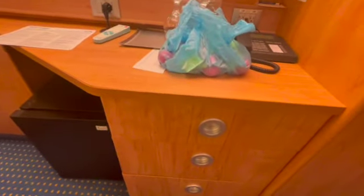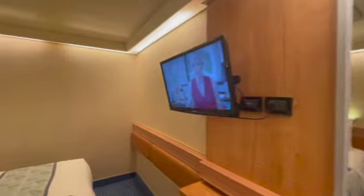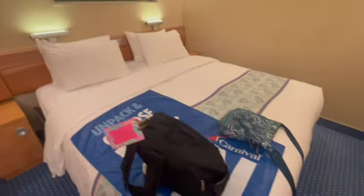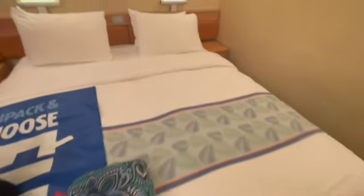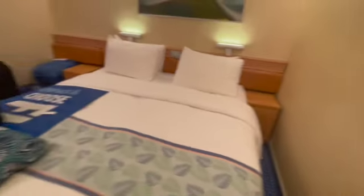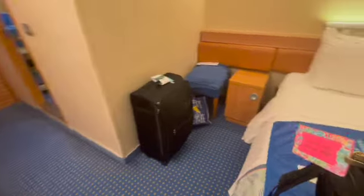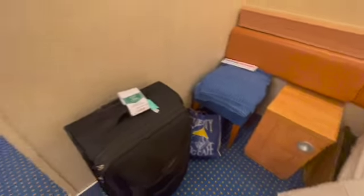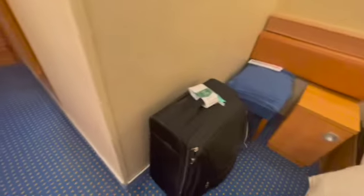So there is a refrigerator in here. There's a nightstand on this side. Our luggage was in the room when we got here, so that was awesome.